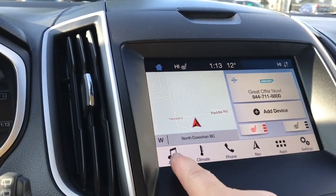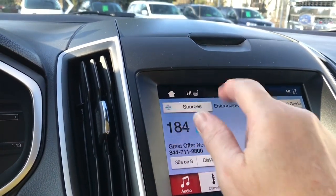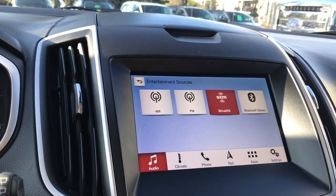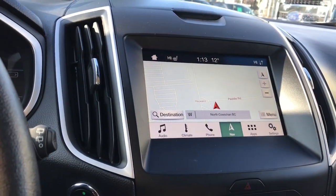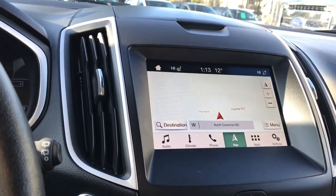Heated seats are available for both driver and passenger. You can go into audio for your sources: AM, FM, Sirius satellite radio as well as Bluetooth. There's voice activated navigation with a map view, and when you put the vehicle in reverse you'll see your backup camera view.